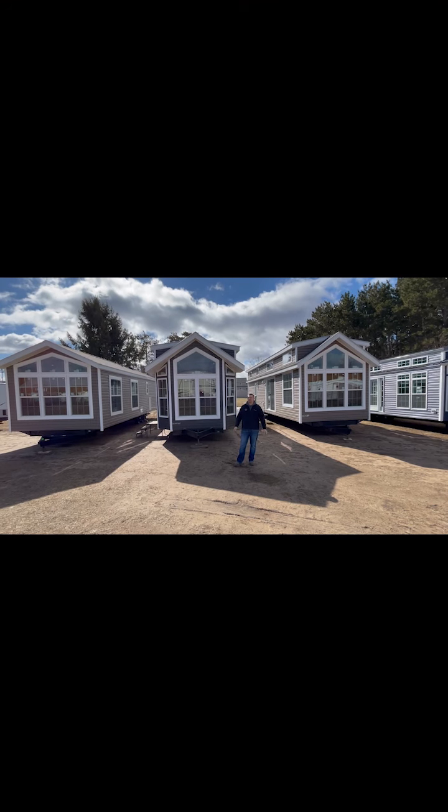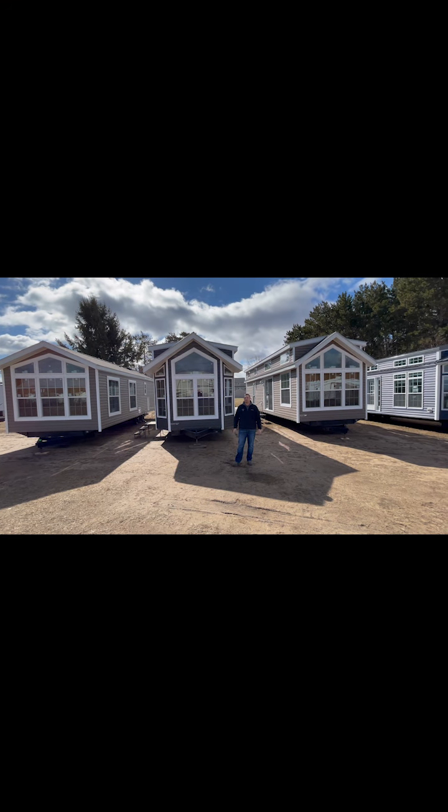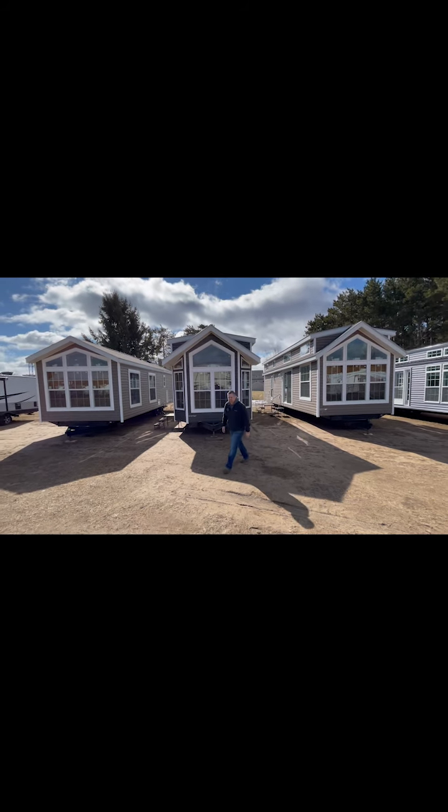In closing, I just want to say thanks for taking a tour with us today on our park models. If you have any questions on anything, please see myself or any of my sales associates at Scenic RV. Have a great day, thanks!